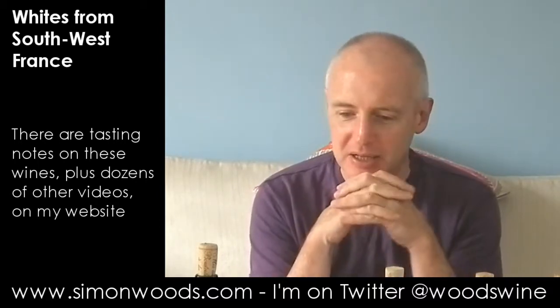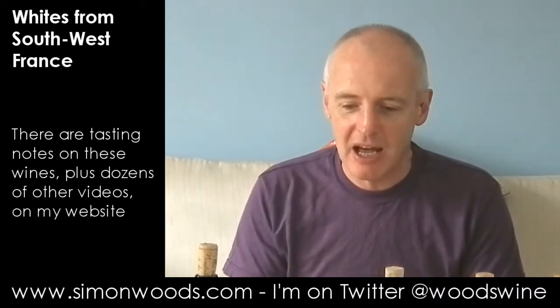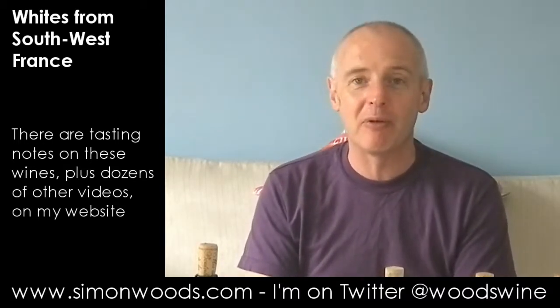Hi there, Simon from simonwoods.com here. I have got five wines from southwest France here, not from Bordeaux, but from a variety of places. Southwest France is one of those places where people have heard of Bordeaux, but there are some fascinating and sometimes rather odd wines that are produced there. Some of them can be fabulously good, some of them can be interesting. Hopefully I've got somewhere that's more towards the former of those here. So five whites — I'm going to do another video in a while when I've got some reds. But let's just dig in and see where we get to.